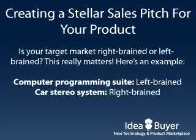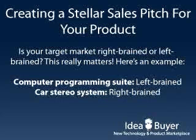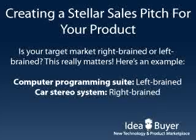Once you know what your product's benefits are, you can decide on the best way of conveying them. A good starting point is deciding whether your product appeals to right-brained or left-brained thinkers. This is important because these two groups make buying decisions in different ways. Right-brained thinkers are big on enthusiasm and energy — bright colors and passionate language will usually catch their attention.